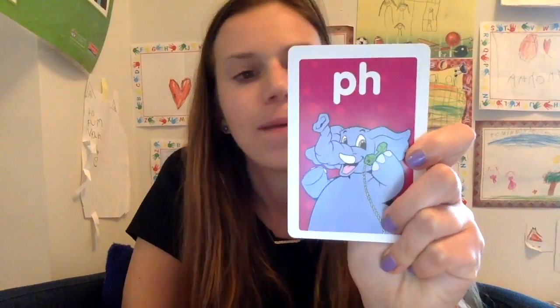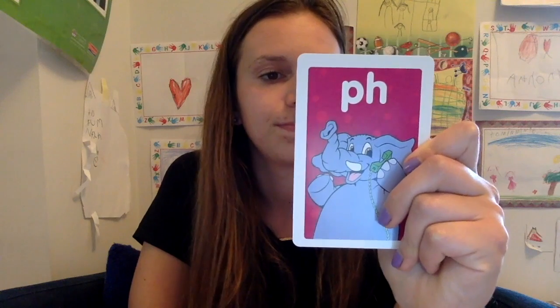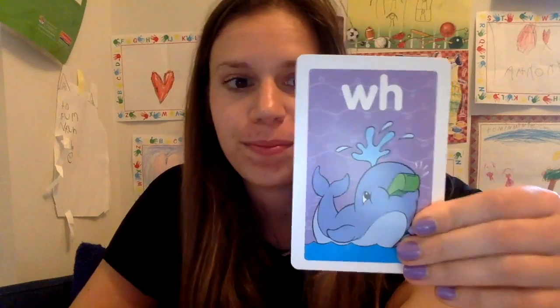And last one. Let's do PH. This is a tricky one. PH when you put it together makes what sound? That's right, it makes an F sound, kind of like an F. Like in phone or in the middle of elephant or photograph. What sound does WH make? WH like in whale or what or wheel or whistle.